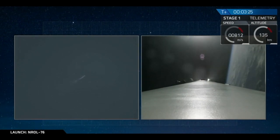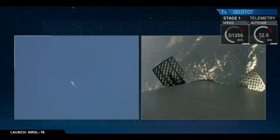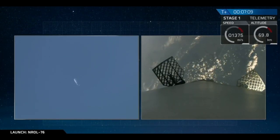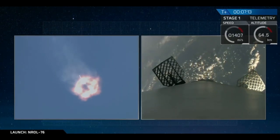We also had a successful fairing separation off the second stage. Stage one entry burn startup — we've entered the entry burn startup and we have ignition of the entry burn.